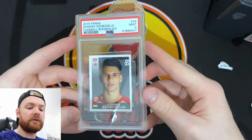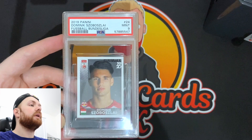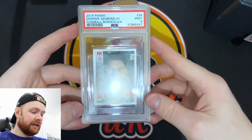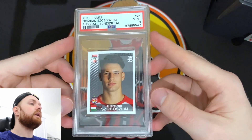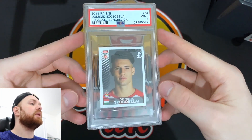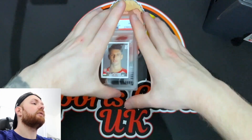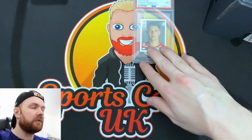I believe this is the first print, so these are the ones you want to go for — the softer white shade that fades into darker gray. PSA 9 Dominik Szoboszlai — got a really good price on this, really happy with this pickup. I think this potentially is my first PSA sticker, so that's one to tick off. PSA has definitely got it right with the size of this sticker in the slab — it sits perfectly in there. So yeah, 2019/20 first ball sticker to start off today's Mail Monday.